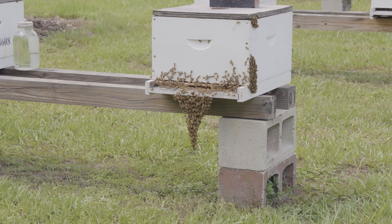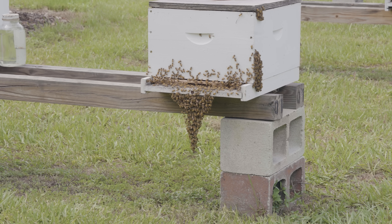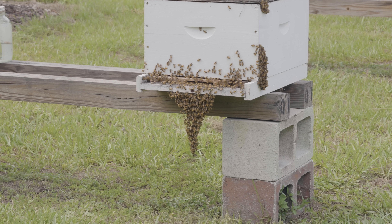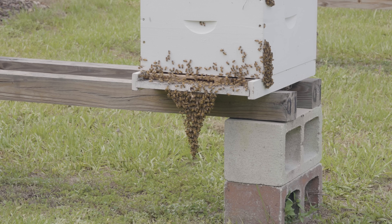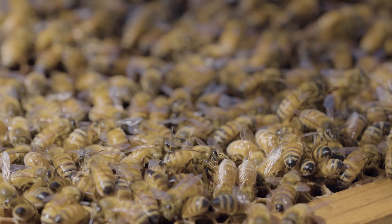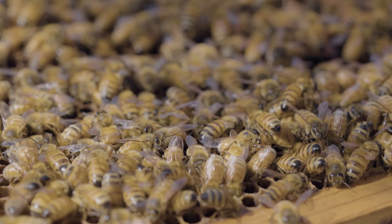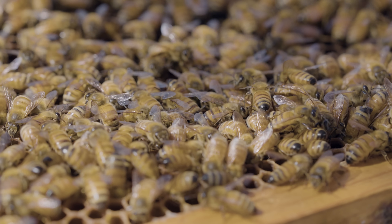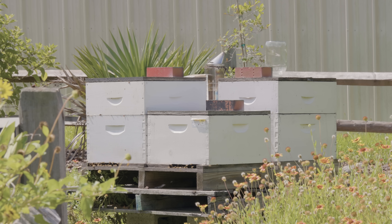When there's no brood present in the nest, the bees will actually let the nest temperature decrease significantly — somewhere in the neighborhood of 60 to 70 degrees Fahrenheit. So it's not necessary to maintain that core temperature for life, but rather for brood production. There are multiple ways that bees thermoregulate their nest. They do this both actively and passively, and I'm going to talk about the passive strategies first.